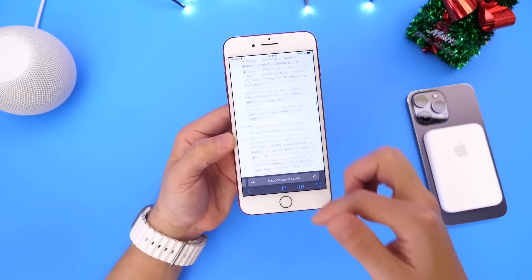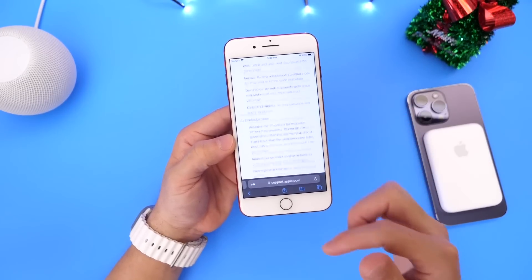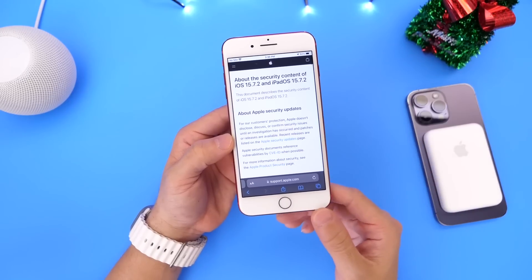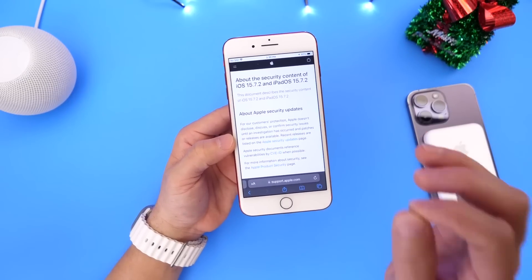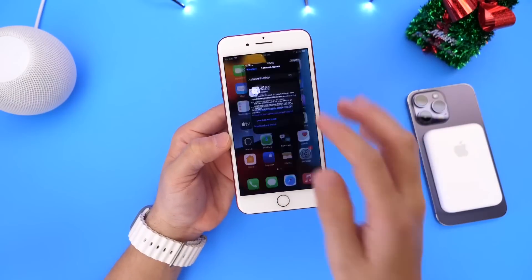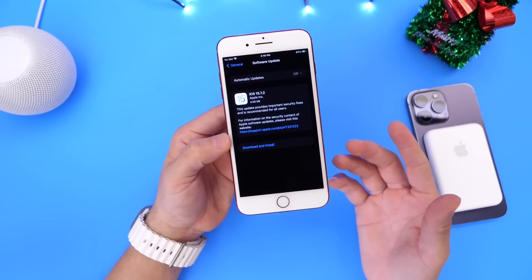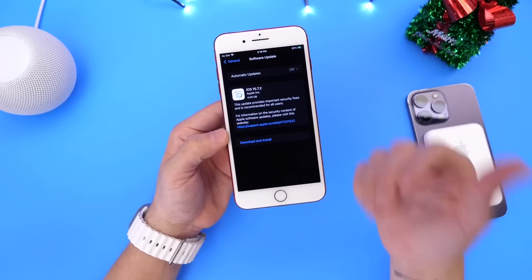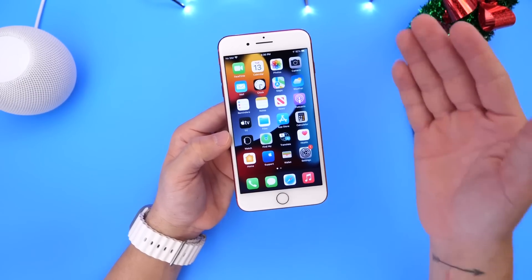And again, as I also mentioned, if you have an iOS 16 compatible device but you haven't updated to iOS 16, you can also install 15.7.2 in order to stay secure so that your data stays protected. Now, iOS 15.7.2 does not bring any new features and changes to iPhone, but brings something that, in my opinion, is more important. And I wanted to share that information with you guys, as always.